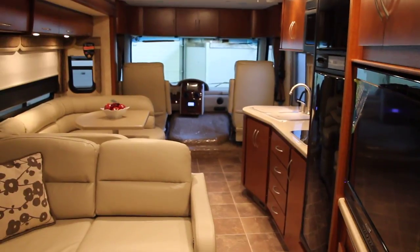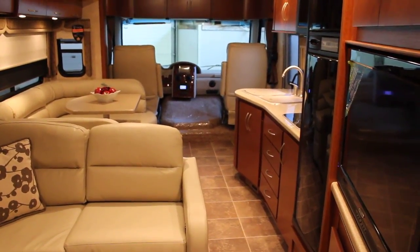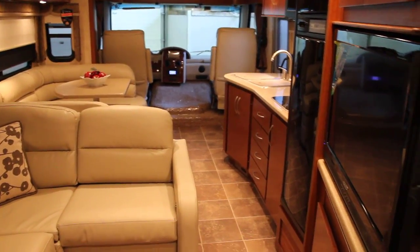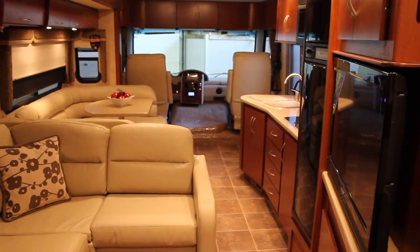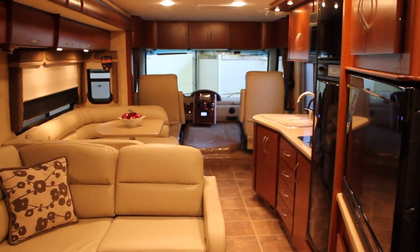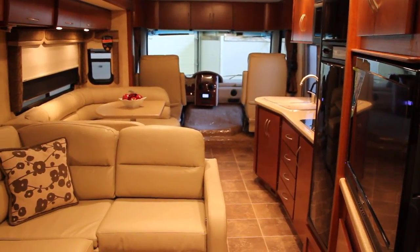So this is the 34M Serrano by Thor Motor Coach. Thank you for taking the time to view this video. Please visit us at www.BellaVistaRV.com to see more pictures and more videos, or check out our YouTube channel. Thanks — Bruno from Bella Vista. You have yourselves a great day.